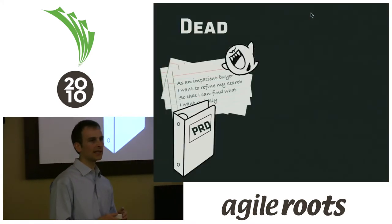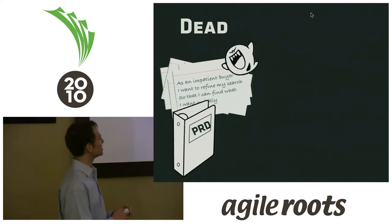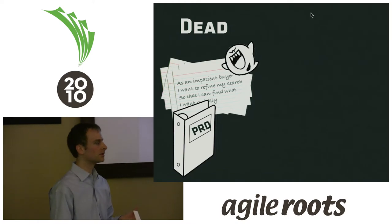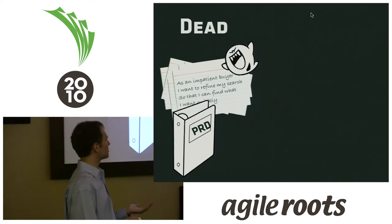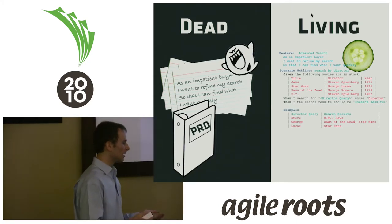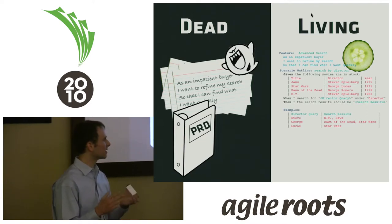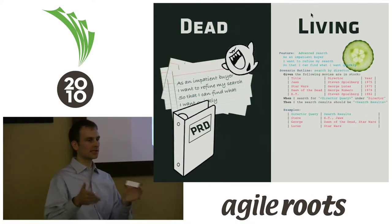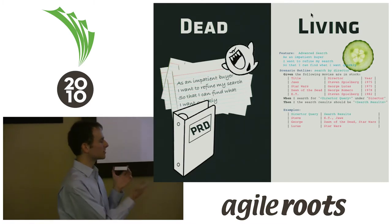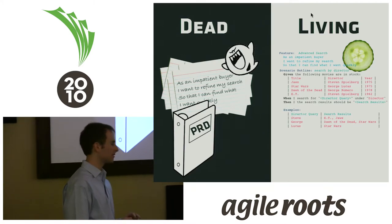Another benefit of using a tool like Cucumber is you avoid the problem of dead documentation. Dead documentation is not only not useful, it can be harmful. Instead of dead documentation, you have living documentation — executable documentation that describes how the system is actually working. The notion of it being executable ensures that as the system evolves, this documentation will evolve as well. To me, that's a really key benefit of Cucumber.